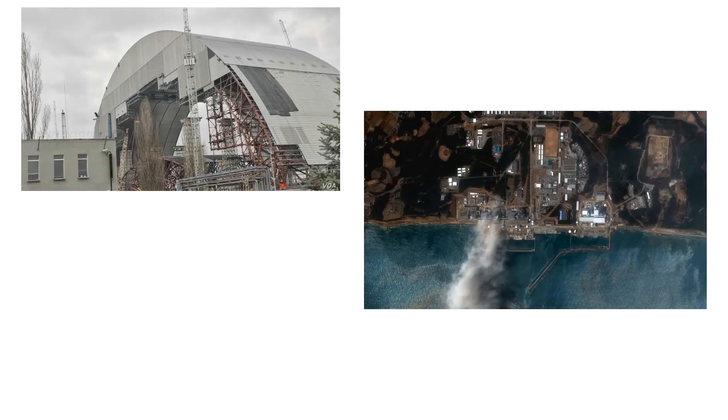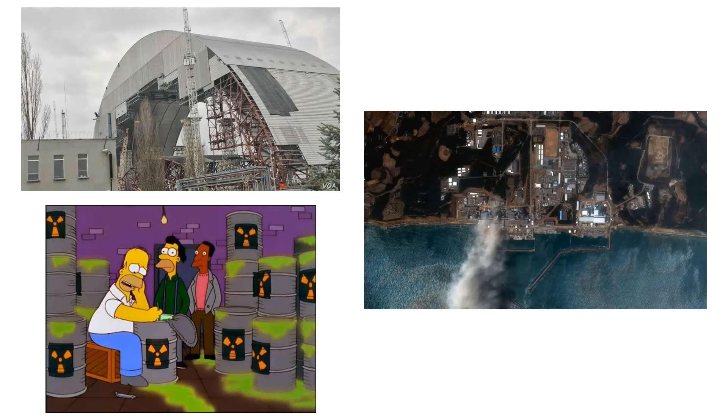When you hear the words nuclear power, something like this might be the first thing that pops into your mind. Thanks to the destructive capabilities of nuclear bombs, disasters like Chernobyl and Fukushima, as well as concerns over radioactive waste, nuclear power generation seems to have a poor reputation with the public.